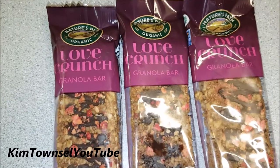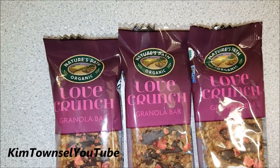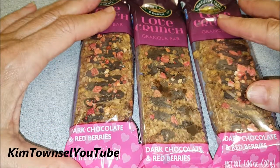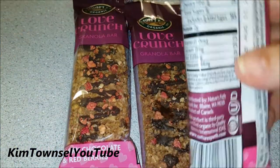These are bars I've never heard of, called Love Crunch Granola Bars, made by Nature's Path Organic. They're pretty, quite decorative. Dark chocolate and red berries. The serving size is 1.6 ounces. Let's see what's in here.